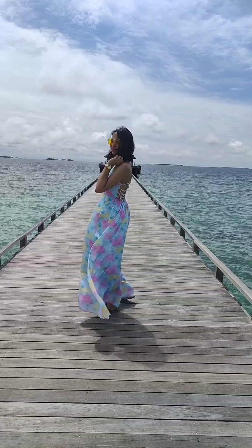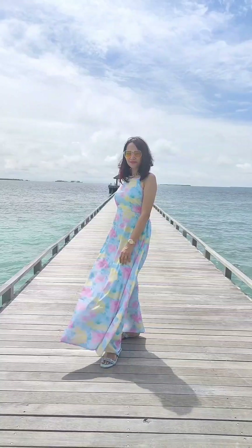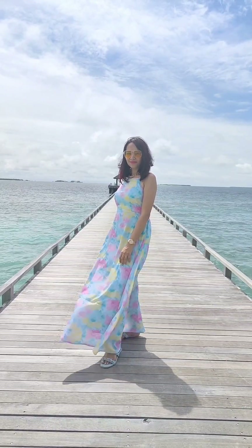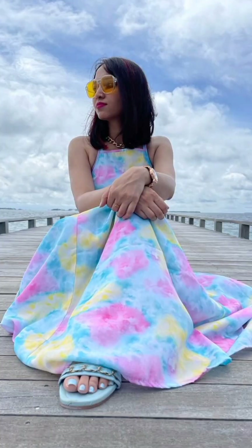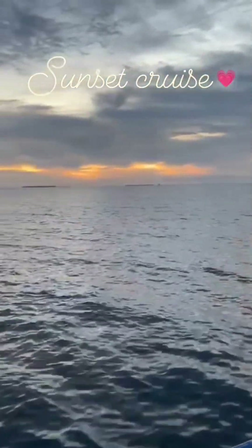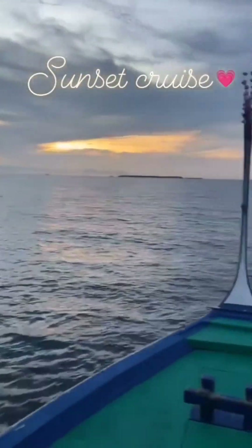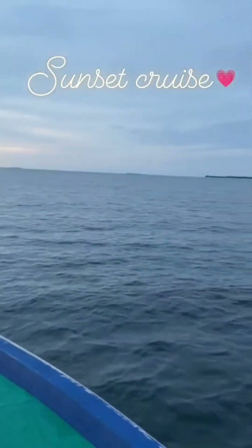I have worked on this dress so I flaunted it a little bit. For Maldives or any tropical place, you will definitely need a good sunscreen to protect your skin from the sun. In the evening, we enjoyed a cruise with a beautiful sunset, and I really enjoyed this cruise ride.